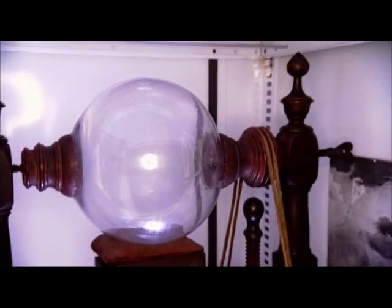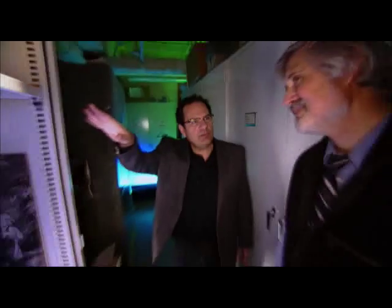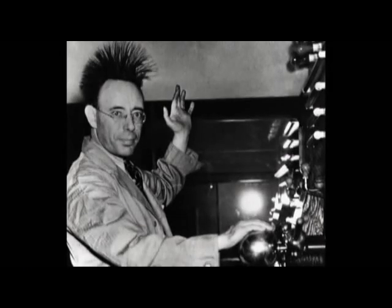Can I take a guess on this? Because any time I hear about electricity and a globe, or I see a glass globe or a ball, is this one of those devices where you put your hand on it and your hair stands on end? I've always been afraid of those.